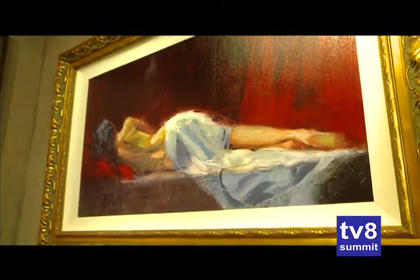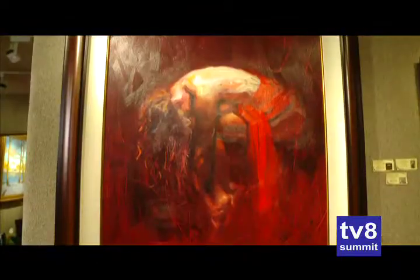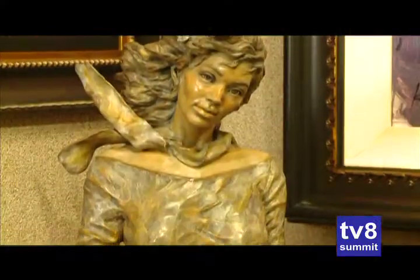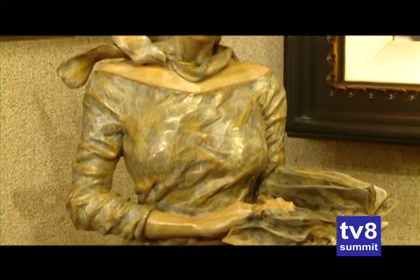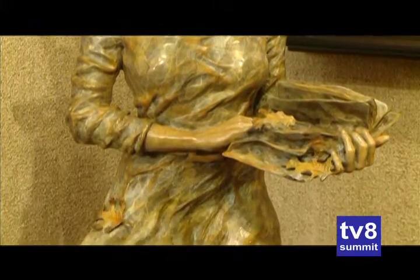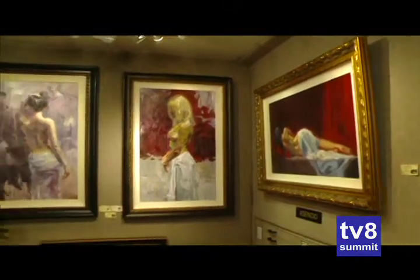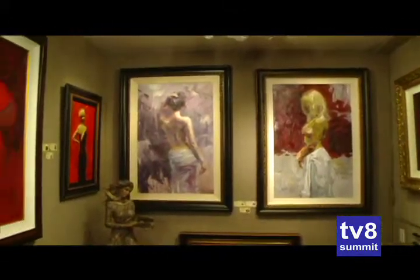In this alcove of the gallery, you'll see works by Henry Asensio, who specializes in the female form, and also bronzes by Angela Mia de la Vega. They both have a very strong emotional impact because they look at the depth of the human being and try to portray that, so you get the feeling they wanted you to get from their artwork.